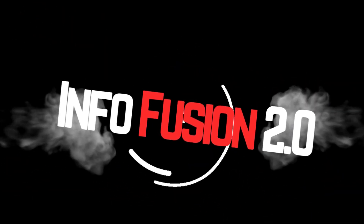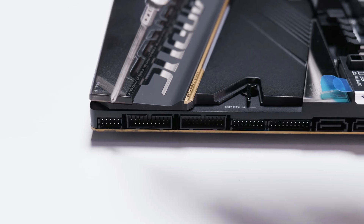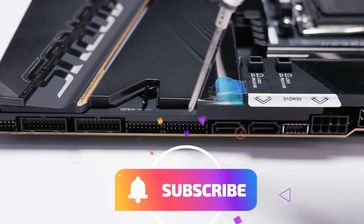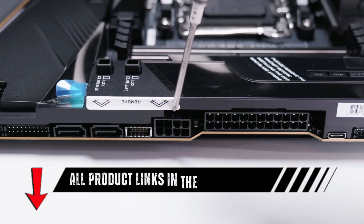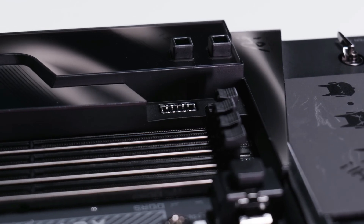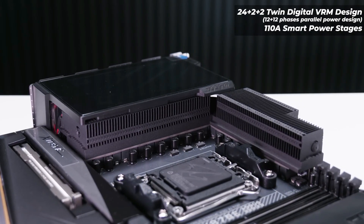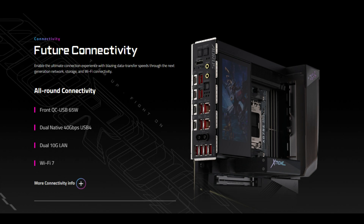What's up, guys? Charles here. Gigabyte unveils the X870E Aorus Xtreme X3D AI Top, the first flagship motherboard designed for Ryzen X3D processors, featuring AI-powered overclocking that boosts gaming performance by 25%. It offers premium VRM, advanced cooling, DDR5 9000-plus megatransfers per second support, Wi-Fi 7, and dual 10G LAN for high-end enthusiasts.